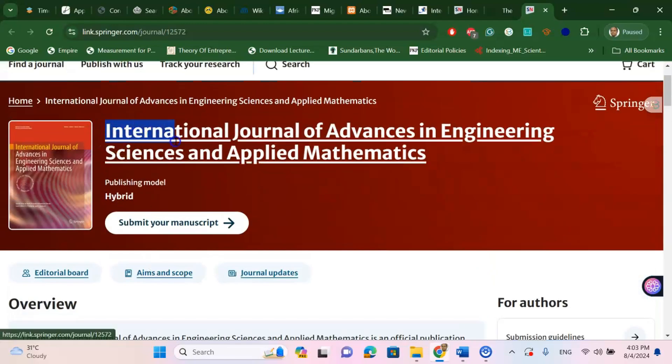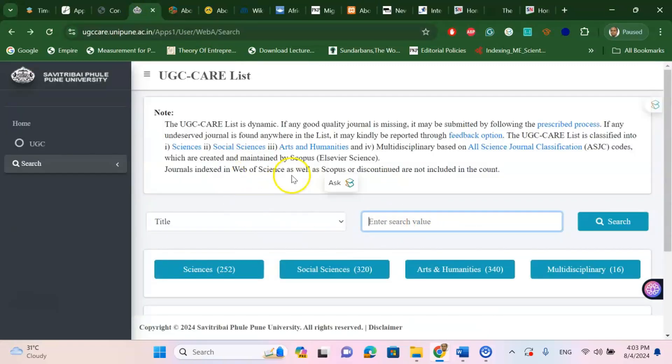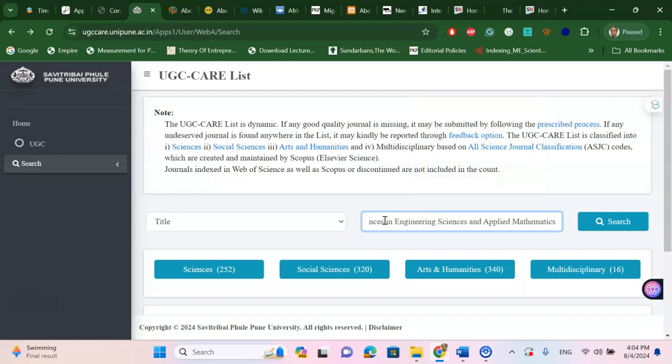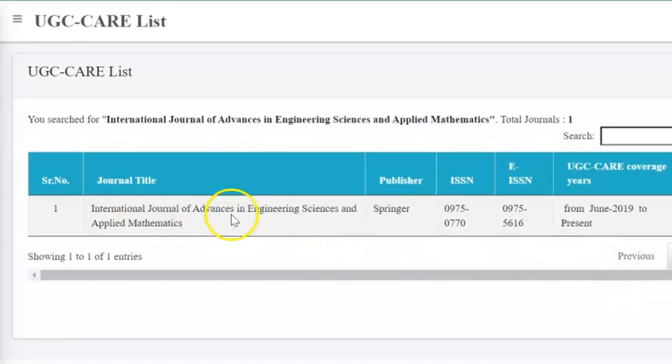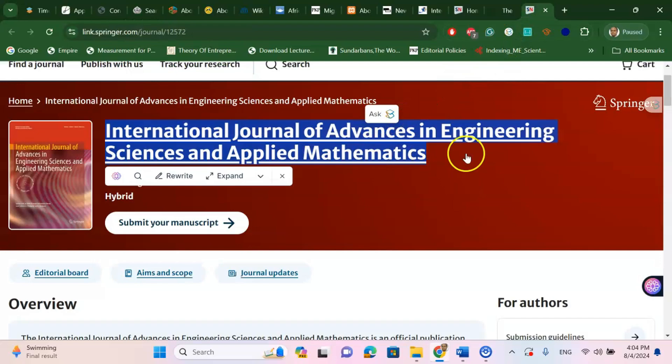This is a very good journal. If you select this journal name and check it on the UGC Care list website, you can see it is classified under Science, Social Science, Arts and Humanities — All Science Journals Classification. You can check the title, ISSN number, publisher, subject, and language of publication. Searching by title, you can confirm International Journal of Advances in Engineering, Science and Applied Mathematics is under UGC Care list from 2019 to present. It is a Springer publication and also Scopus indexed.